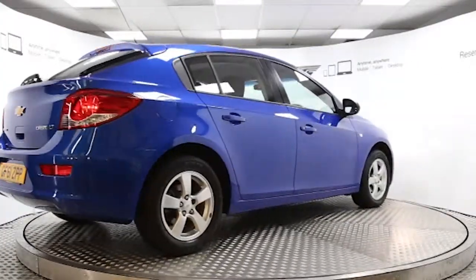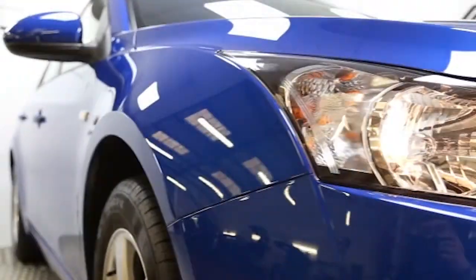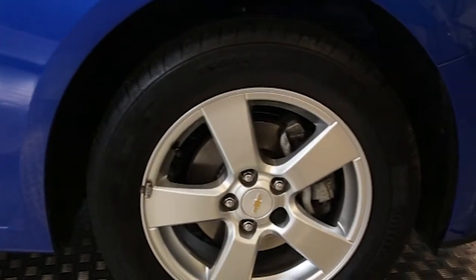Here we have a 2012 registered 5-door Chevrolet Cruze LT with a 1.6-litre automatic transmission petrol engine. The car is finished in Moroccan blue and has done just under 4,000 miles.